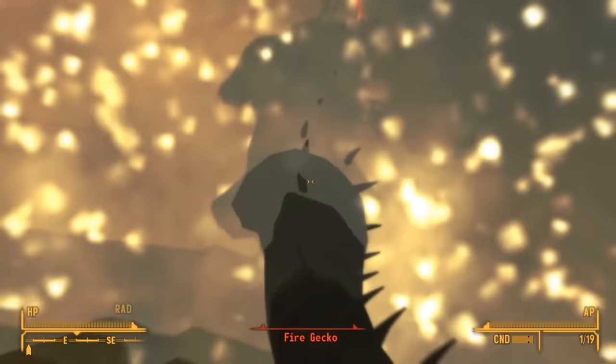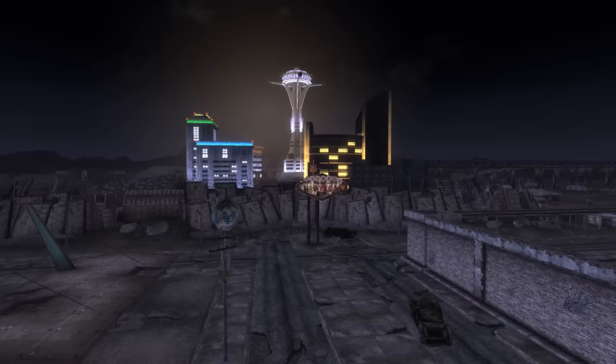Whatever happened to the original residents of Vault 19, wherever they are, whatever became of their stories, is a secret that only Josh Sawyer knows, and Josh Sawyer is keeping to himself.